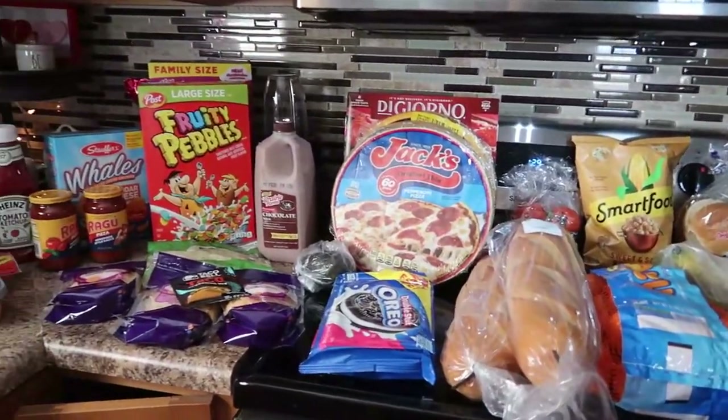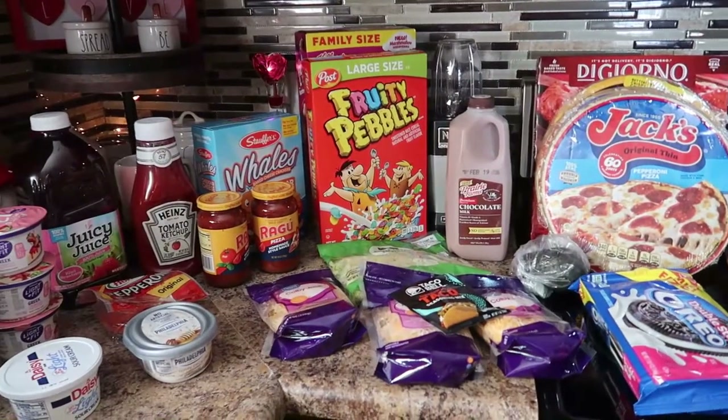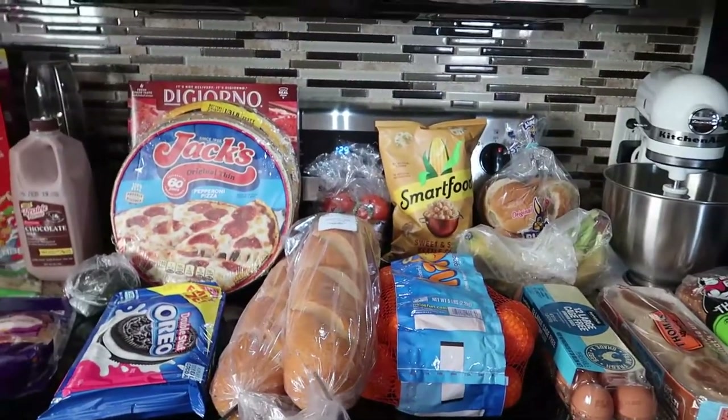Make sure you stay tuned to the end of this video — I'm going to give you a sneak peek into my dinner meal plan ideas for the week.